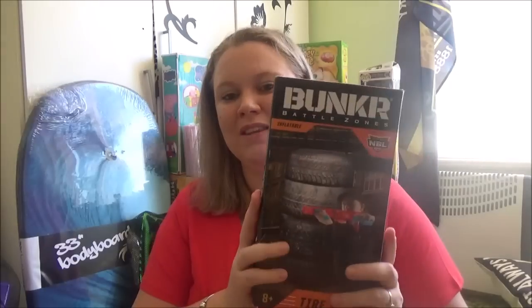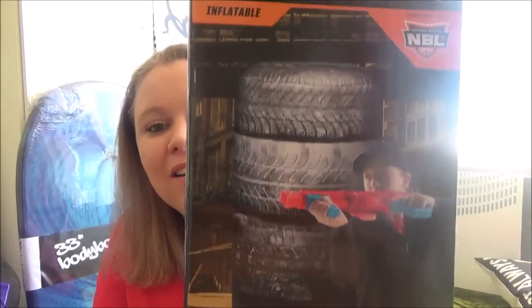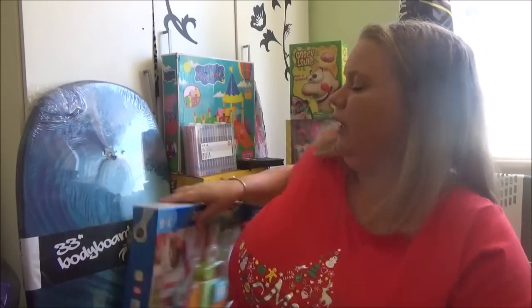Next one is for Isaac — it's a blow-up barrier to go with the Nerf gun. It's a stack of tires that blows up and he can hide behind it and shoot at Tom. I'm pretty sure I'm going to buy Tom a Nerf gun for Christmas too because he's so obsessed. This was around $10 at Kmart; it looks so realistic and he's going to love it.